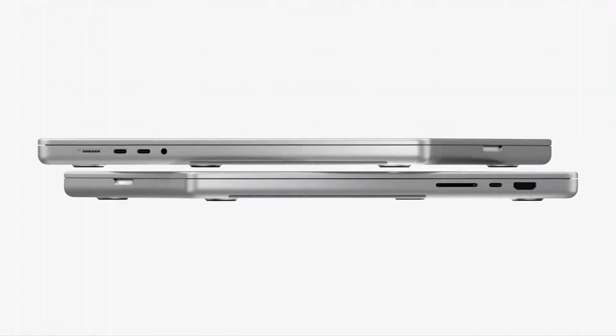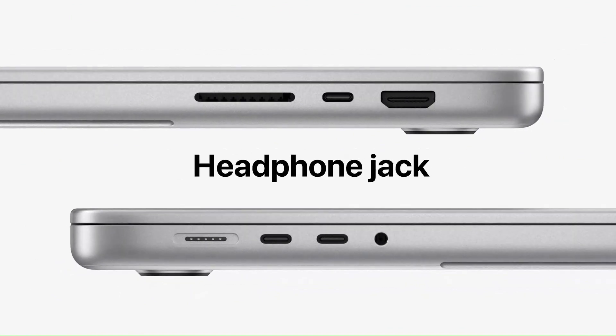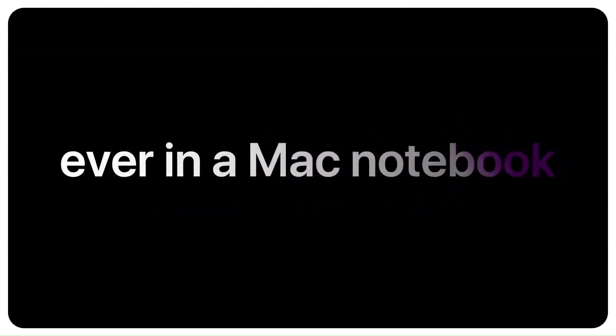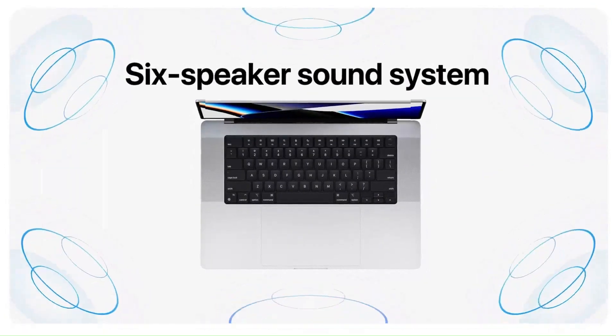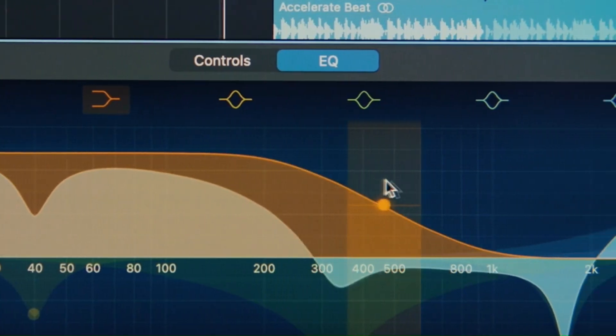Additionally, the MacBook Pro 14 features an array of advanced features such as Thunderbolt 4 ports, MagSafe 3 charging, and a new generation of the Magic Keyboard with improved key stability and comfort. With up to 21 hours of battery life, macOS Monterey, and the seamless integration of Apple's ecosystem, the MacBook Pro 14 offers a truly immersive and productive user experience. Whether you're a filmmaker, photographer, or developer, the Apple MacBook Pro 14 is the ultimate tool for unlocking your creativity and unleashing your potential.